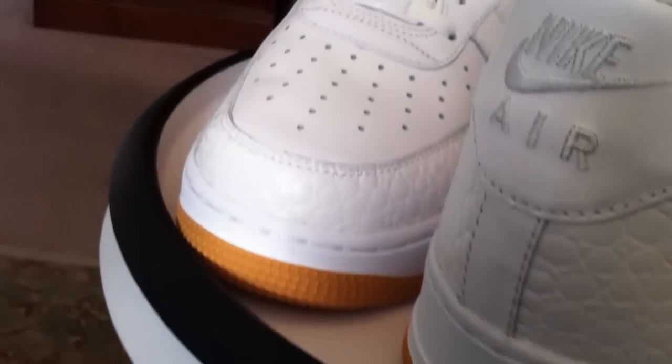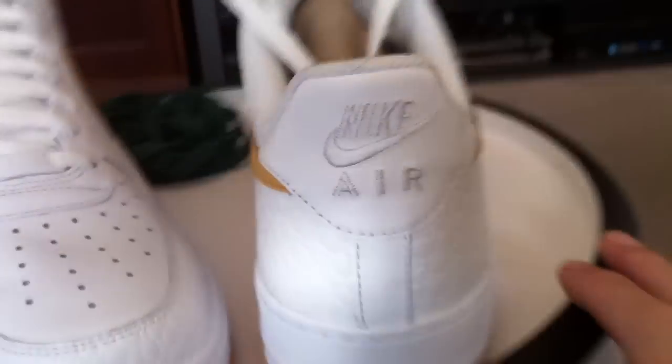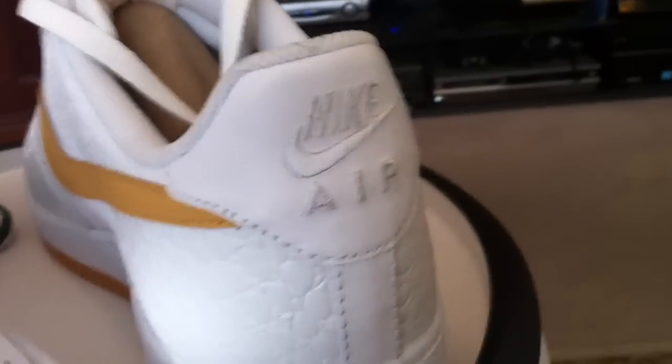I've noticed that all white pack creeping in here for the summer. A lot of good picks in there. Those white foam posits are sick.